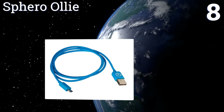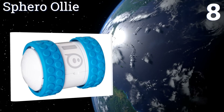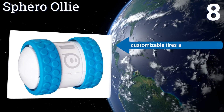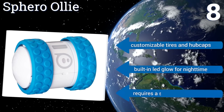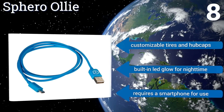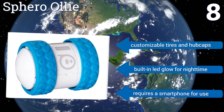Coming in at number eight on our list, the Sphero Ollie is a new kind of remote-controlled toy that's engineered to roll over every type of terrain without missing a beat. Its cutting-edge design allows it to fly over jumps, tumble down hills, and withstand any other hard impact without ever breaking. It features customizable tires and hubcaps and a built-in LED glow for nighttime. However, it does require a smartphone for use.